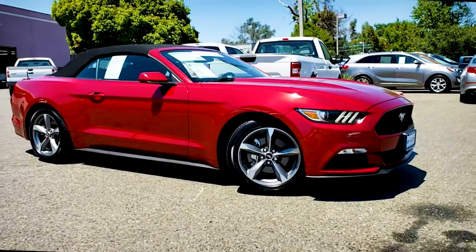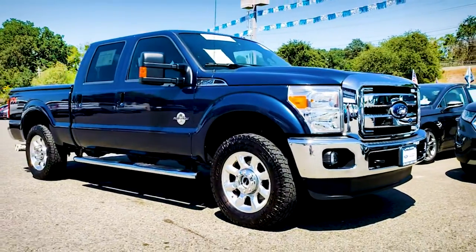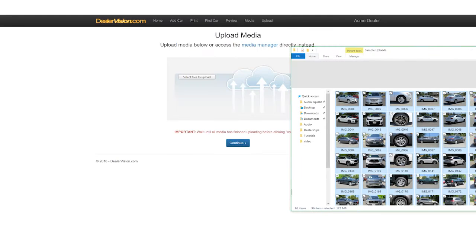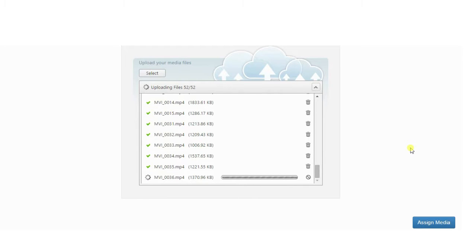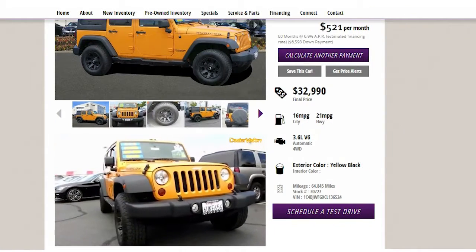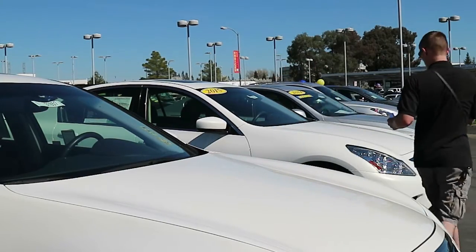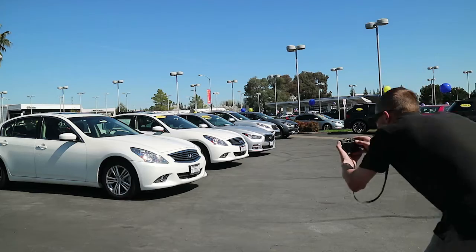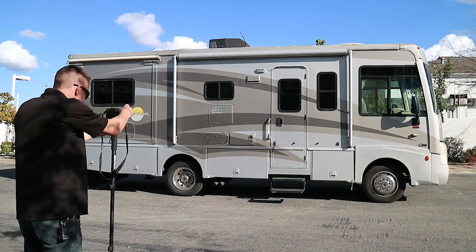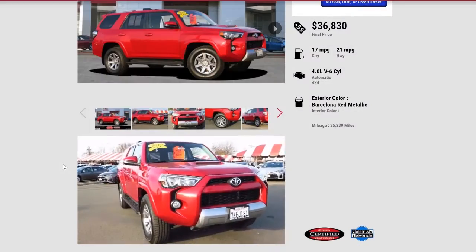Whether you're just getting started and you want to do some simple video, or you want to do a walk-around video on every car in inventory, we're going to show you the easiest, most time-efficient and effective ways to create your videos. Because we're more than just a video software production company — we are also a lot services company specializing in merchandising vehicles for over 20 years. We have dozens of photographers in the field shooting hundreds of videos every day. We live this business, and we're ready to help make your video goals a reality.